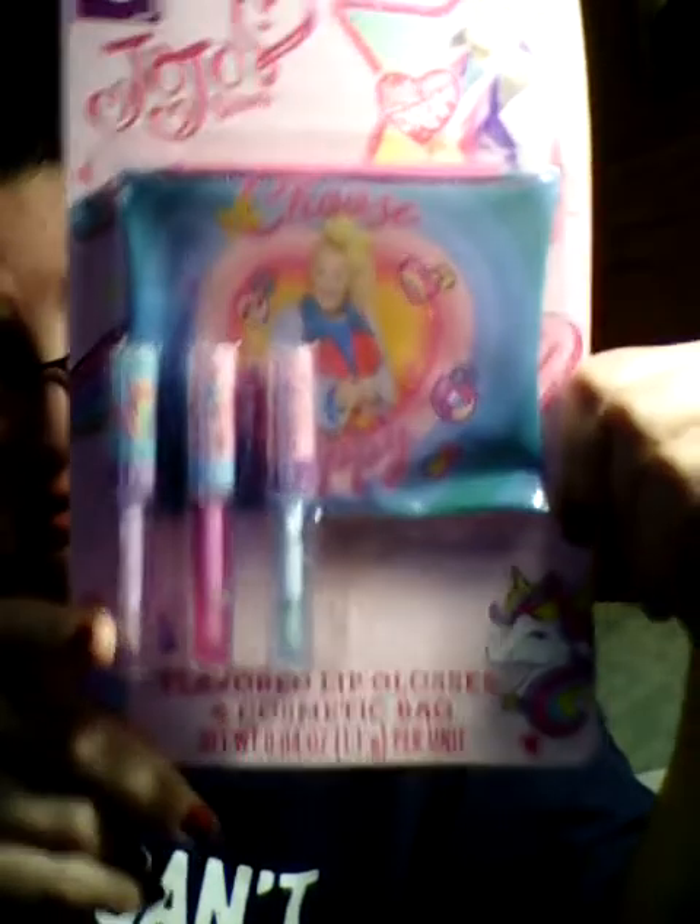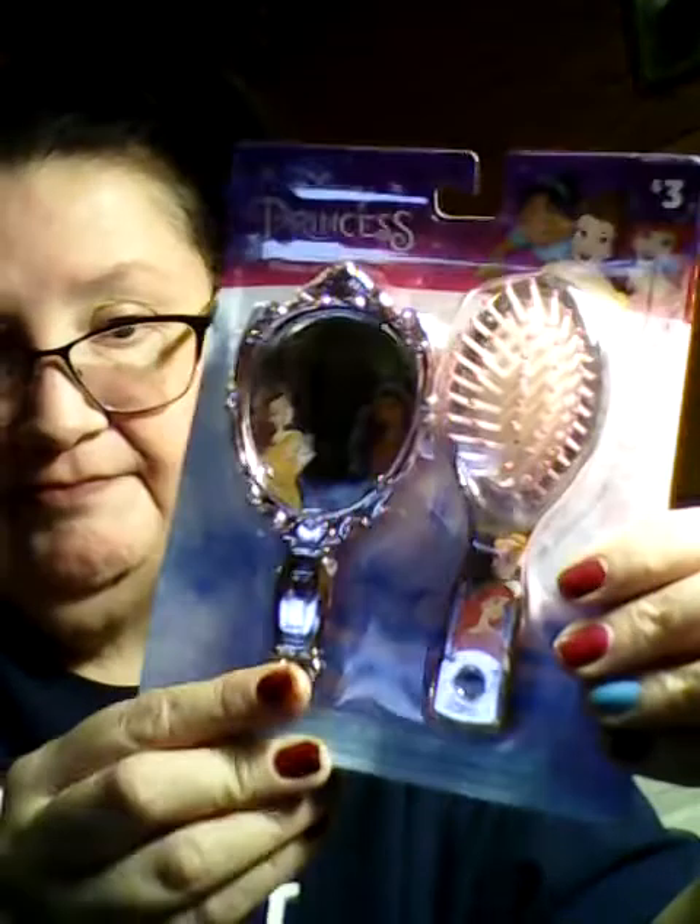I got these things from up in the front at Dollar General. When I saw these, I thought they were so cute. It is flavored lip gloss and a cosmetic bag — it's JoJo Siwa. And I thought this was really cute too: it is a brush and mirror duo, and it is the princesses. The little mirror and the princesses, and the brush — I thought that was super cute. I just love the princesses.